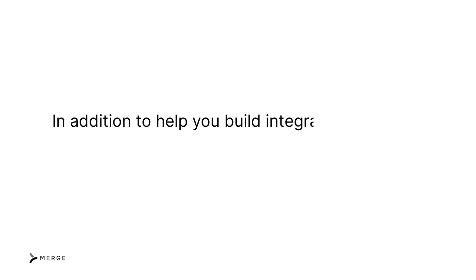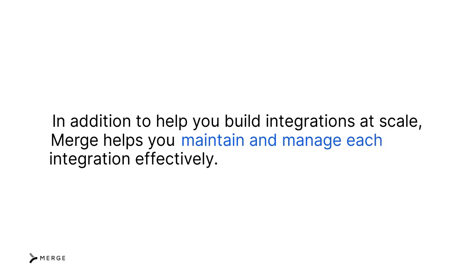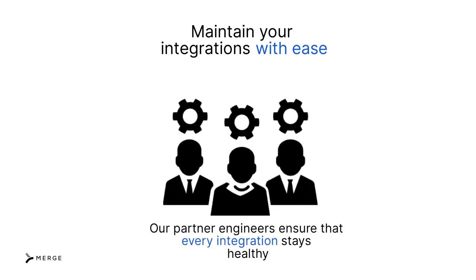In addition to helping you build integrations at scale, Merge helps you maintain and manage each integration effectively. In the case of maintenance, we've solved countless edge cases from the millions of response bodies we've received from our customers. So, our integrations are incredibly reliable, and if any integration breaks or isn't performing up to par, our partner engineering team will be on top of the issue and address it quickly.